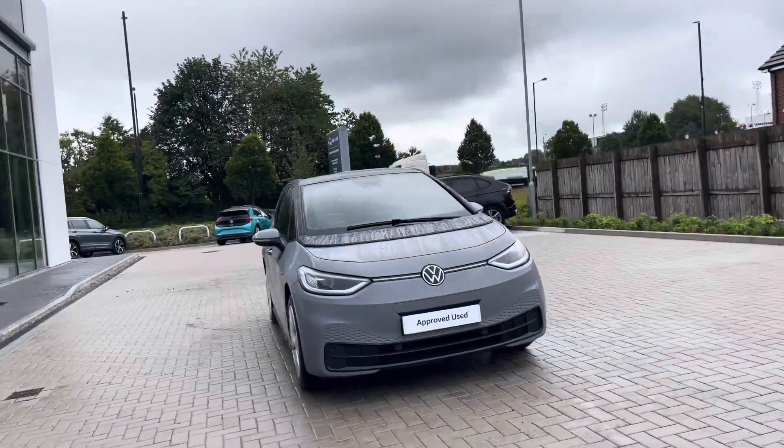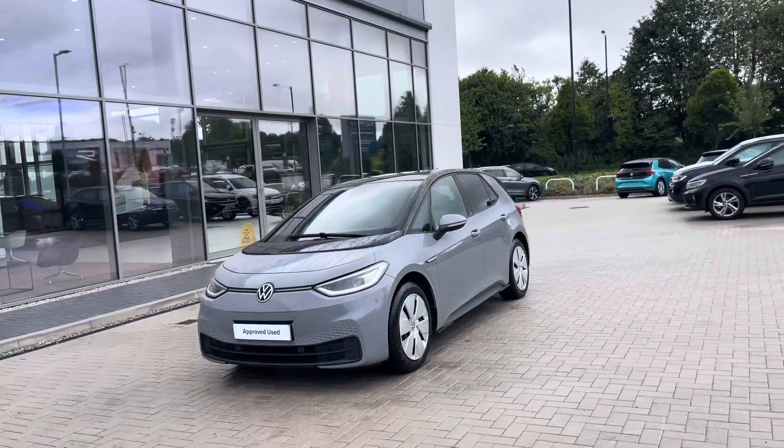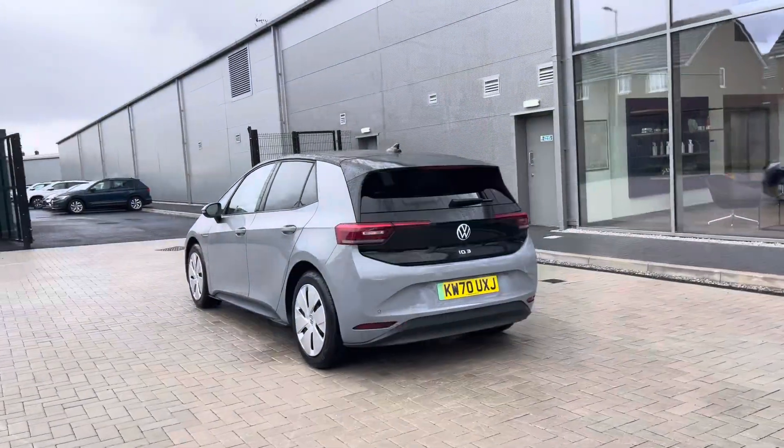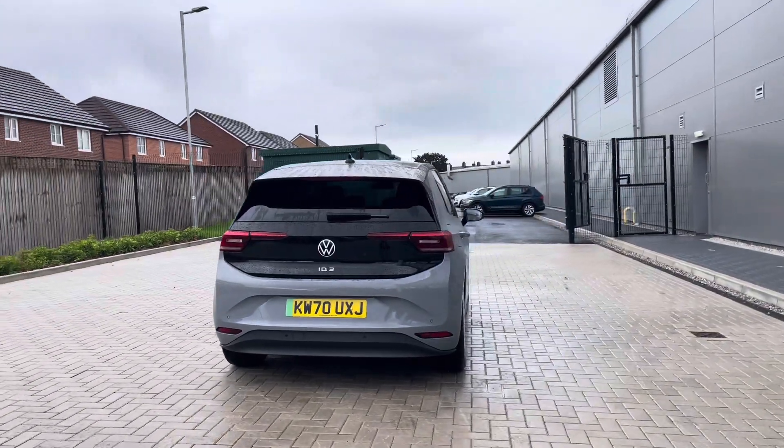The Volkswagen ID.3 Family Pro Performance at a whopping 204 PS is currently available at Olden Volkswagen in a stylish Moonstone grey finish with black roof. It looks remarkable. The car has had one previous owner, so you can be rest assured it's been well maintained during its lifecycle.